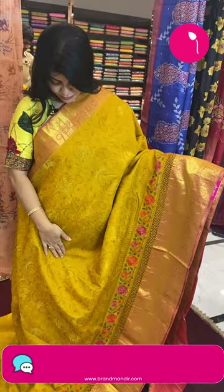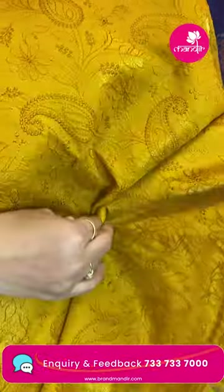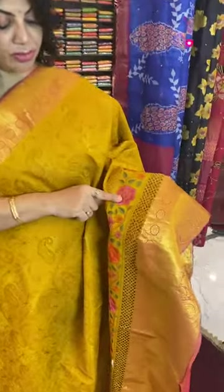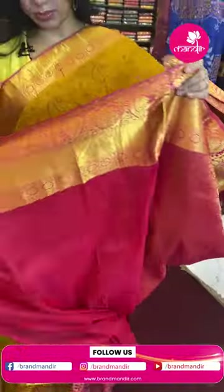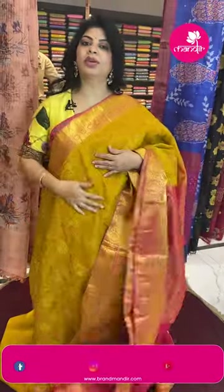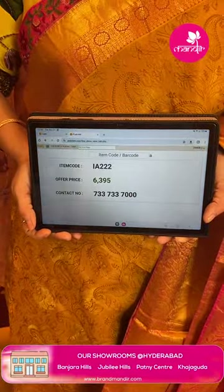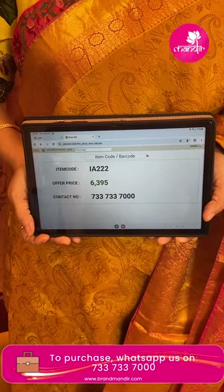Next sari: wow — mustard yellow patto sari. Features chikankari embroidery type with silky thread work. Border with cross checks, cross kadi and florals. Pallu in floral brocade contrast with chindi. Blouse contrast with border. Pricing: 6,395. IA222 is the sari code.